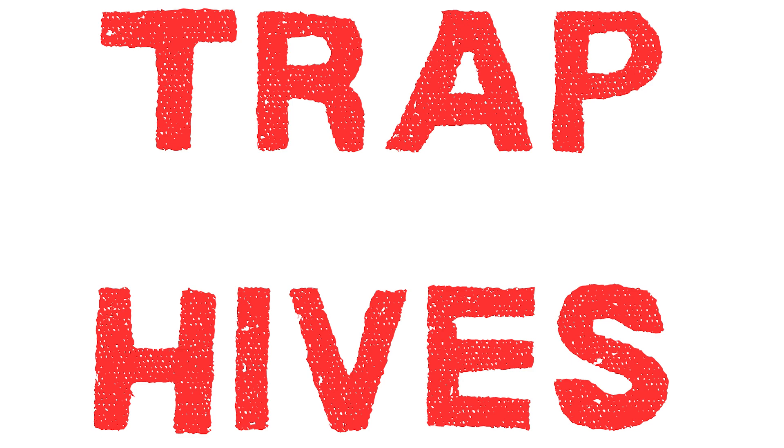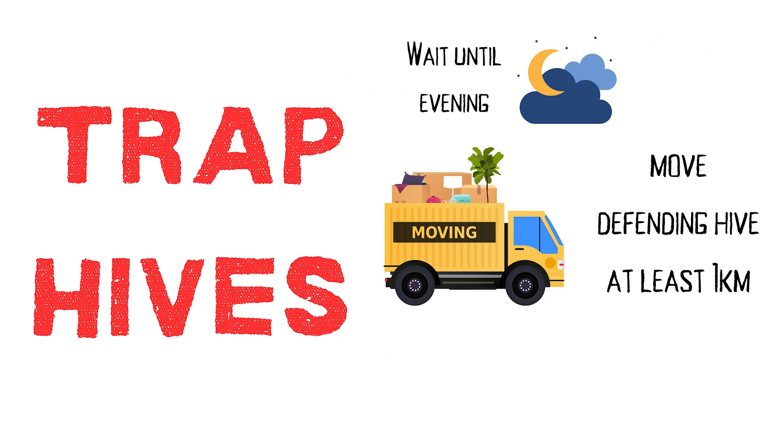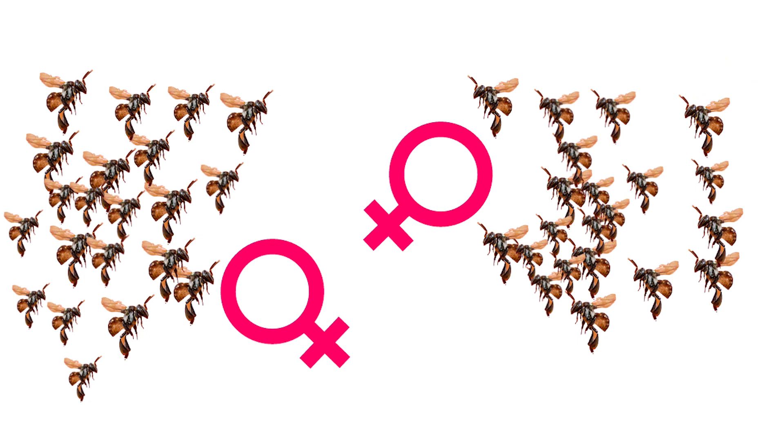Some people set up a trap hive when they see a fighting swarm. They wait until evening when all the foragers have returned, grab that hive, and move it — but it must be moved more than a kilometer away, otherwise the bees won't reorient and will get lost looking for their hive. They then place an empty hive where the original was, and hopefully the attacking swarm will return in the next couple of days and colonize the empty box, thinking the defenders have moved on. Reportedly this works sometimes — and sometimes it doesn't.